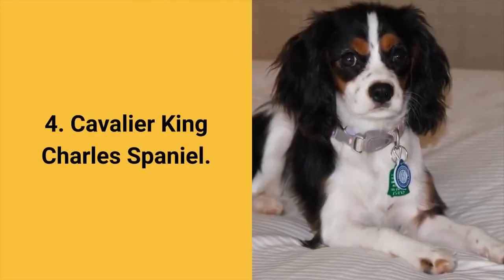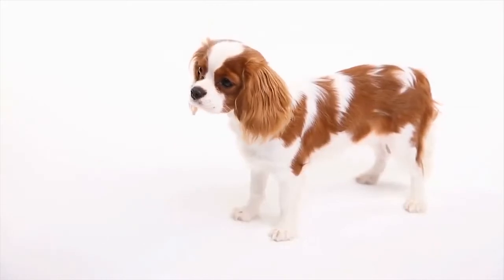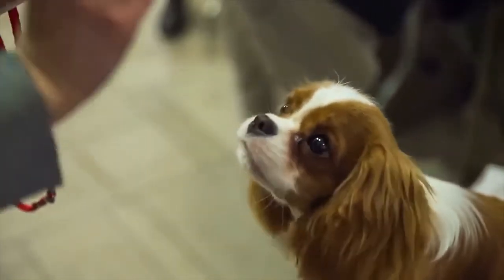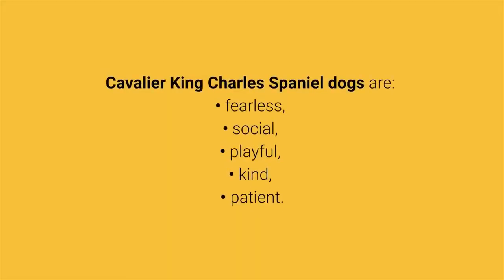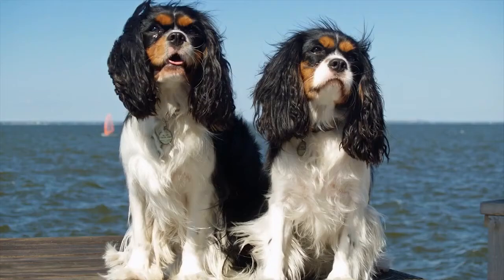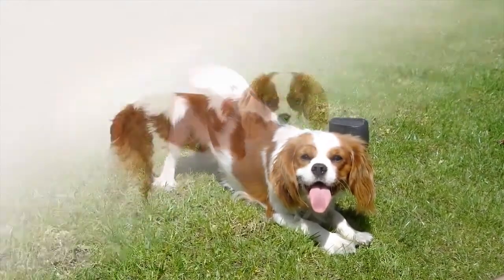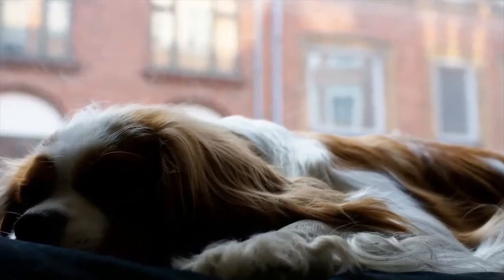Dog breed number 4: Cavalier King Charles Spaniel. The Cavalier King Charles Spaniel is a very popular small dog breed. In addition to being beautiful, they are also friendly to everyone, great for beginners, and great for living in an apartment. Cavalier King Charles Spaniel dogs are fearless, social, playful, kind, and patient. Although they have a long coat, they belong to the average shedders. They will bark only to alert you, so this breed can certainly be a good choice for you.